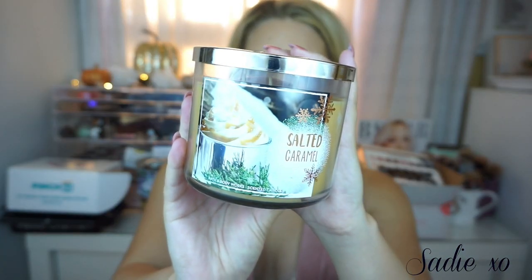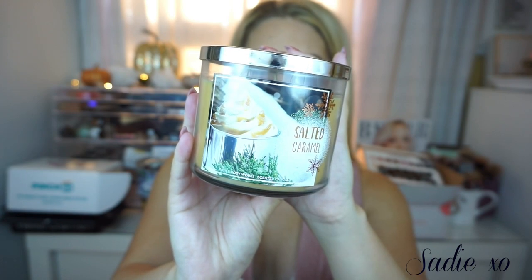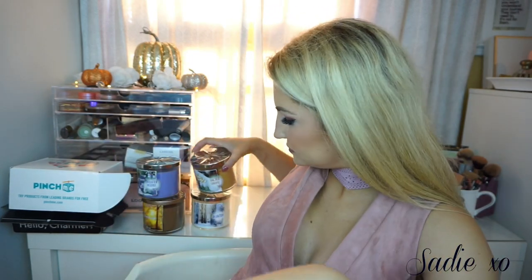The last candle I got is called Salted Caramel. If you have Hot Buttered Rum from Bath & Body Works, it smells very similar — it just has a very rich caramel scent to it. I love the packaging of this one as well; it's really pretty. This one literally just smells like caramel — very sweet and salty at the same time, so I love this one.